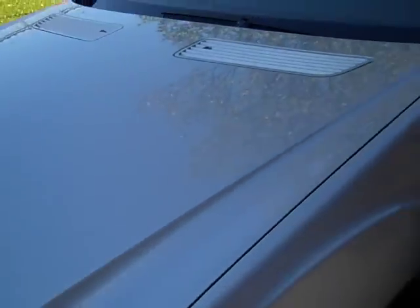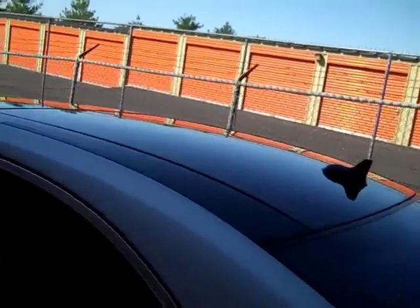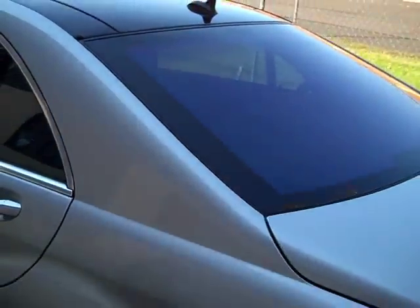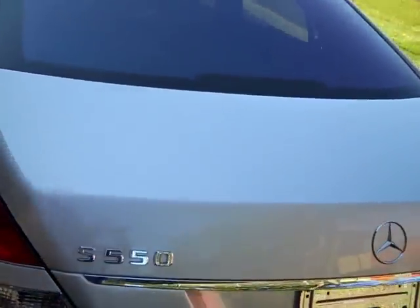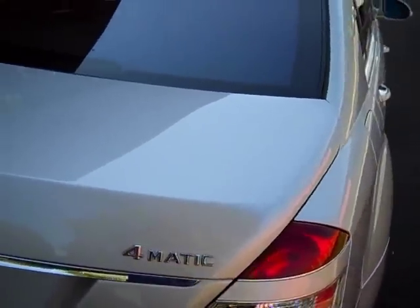We'll show you the front of the hood here. Glass is in nice shape. This does have the big panoramic glass moonroof, so it's double panes of glass across the whole roof of the car — we'll show you that from the inside also. Rear glass is in nice shape. Trunk lid's in really good shape. There are no dings, dents, scrapes, or anything like that.